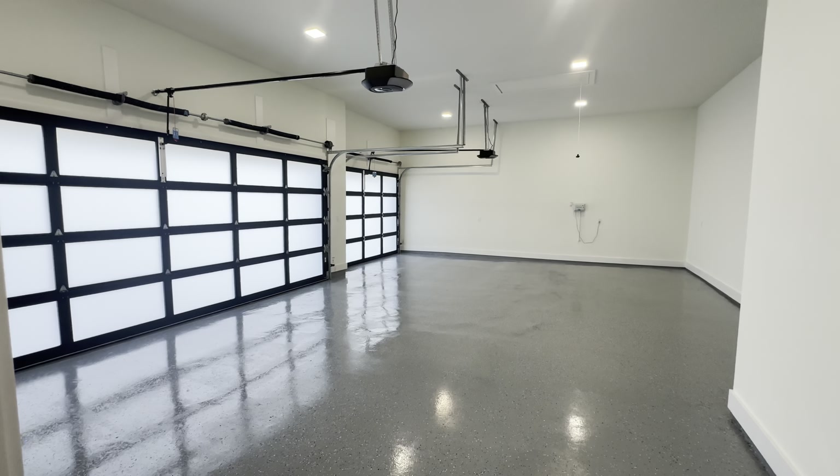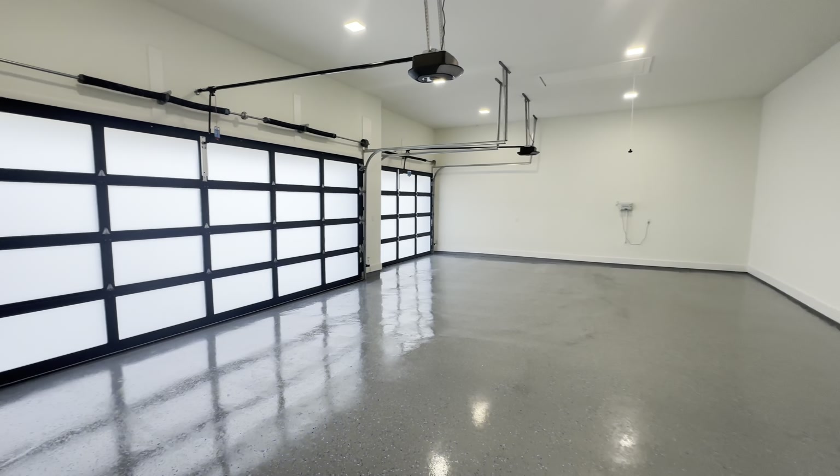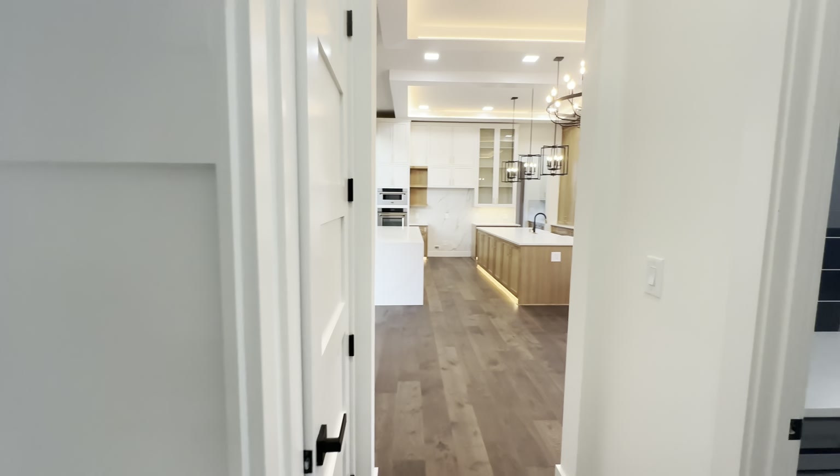You have the mud room here, and they also do have a nice garage with epoxy flooring and modern garage doors. Absolutely stunning.